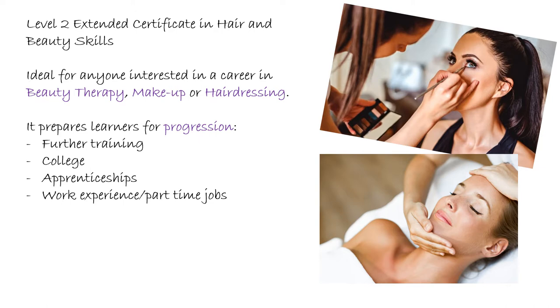The Level 2 Extended Certificate in Hair and Beauty Skills is ideal for anyone interested in a career in beauty therapy, makeup or hairdressing. The specific course that we do is focused on beauty therapy, but it offers you progression into any of the areas within the hair, beauty and makeup industry.